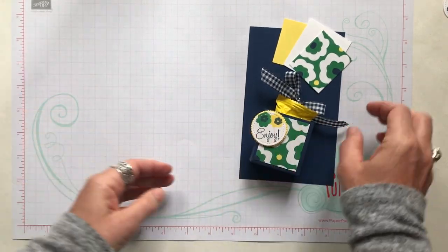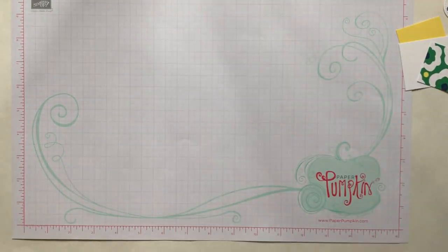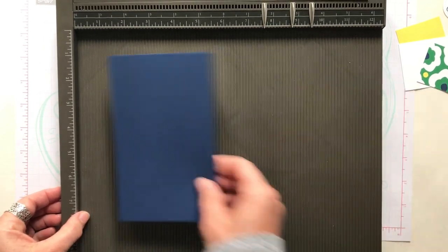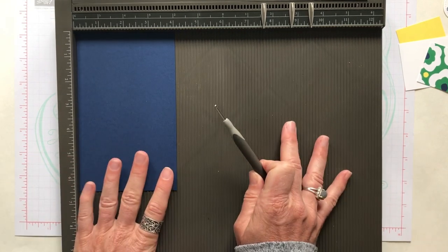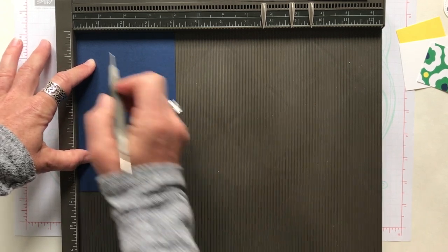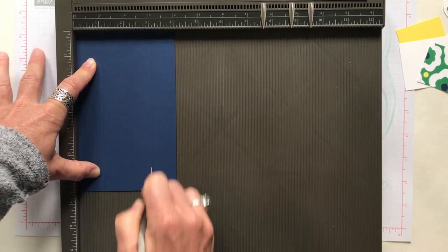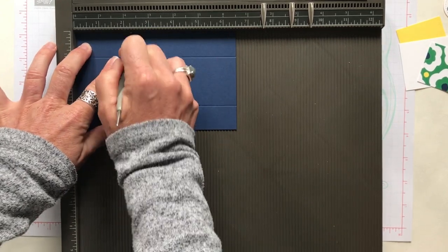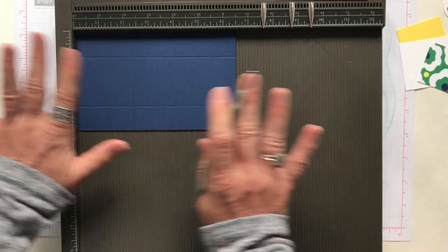I'm going to scoot that stamp set out of the way. We're starting with a piece of Knight of Navy cardstock and I want to make sure you guys can see. So we have our scoring plate here. This is a piece of 4 inch by 6 and a half Knight of Navy cardstock. We're going to score it along the short side at 1 inch and at 3 inches, and then along the 6 and a half inch side at 2 and a quarter inches, 3 and a quarter inches, and 5 and a half inches.